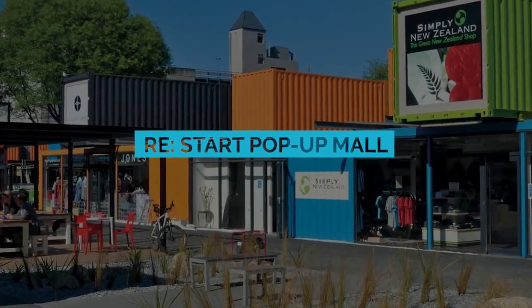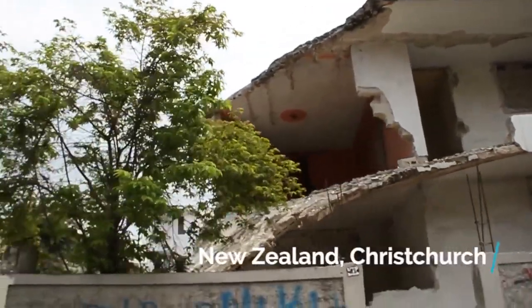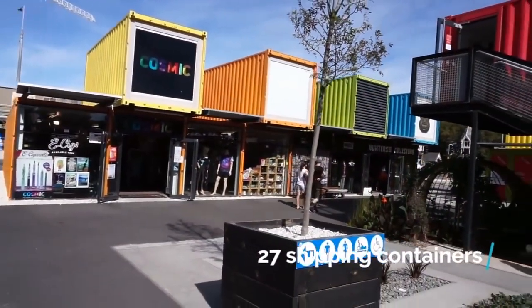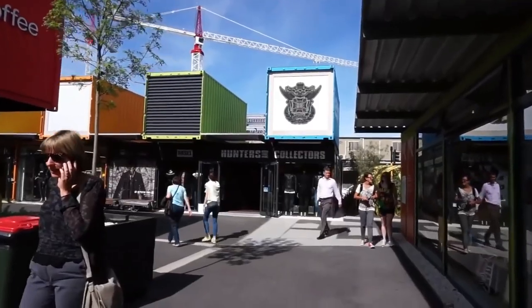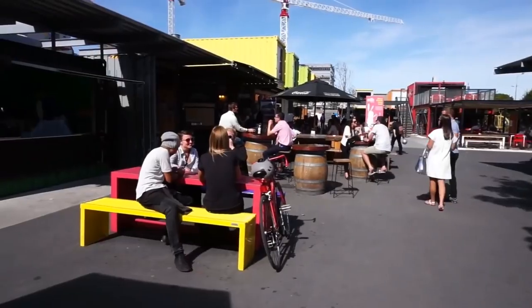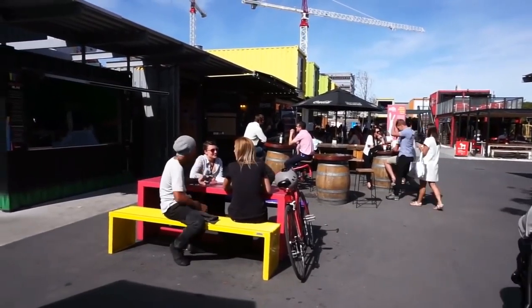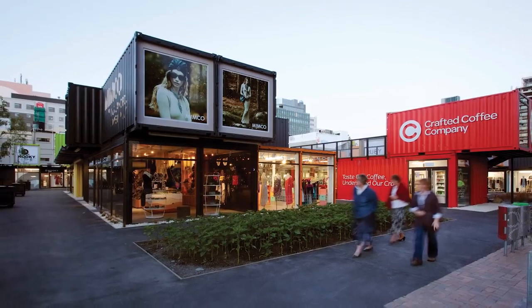In an effort to help the city return to normalcy after a devastating earthquake rocked New Zealand, Christchurch played host to a pop-up mall made of 27 shipping containers. Each held its own unique storefront and breathed some joy and excitement back into a community still recovering from tragedy. This is definitely one of the best shipping container projects we've seen.